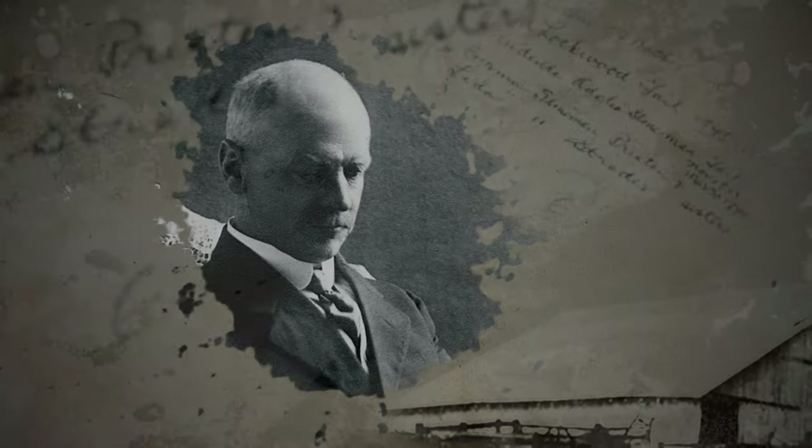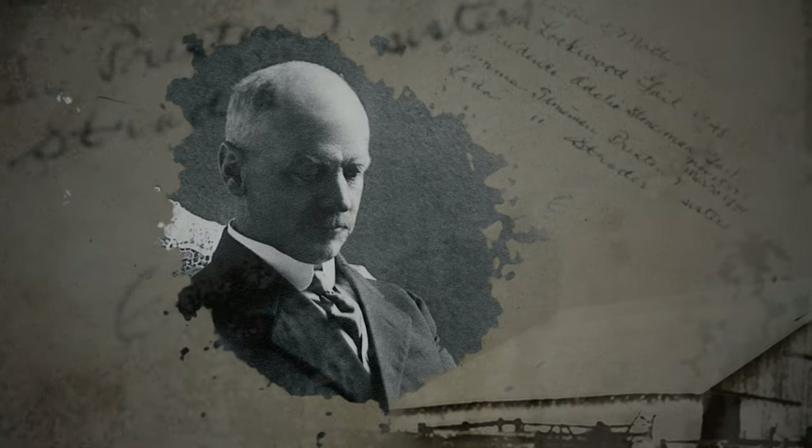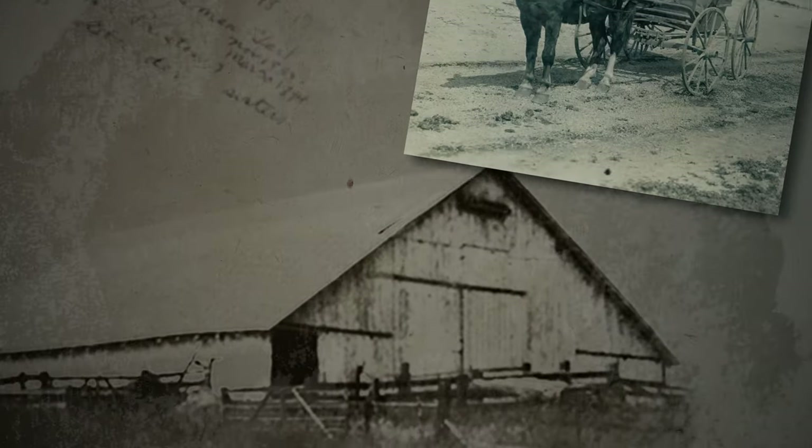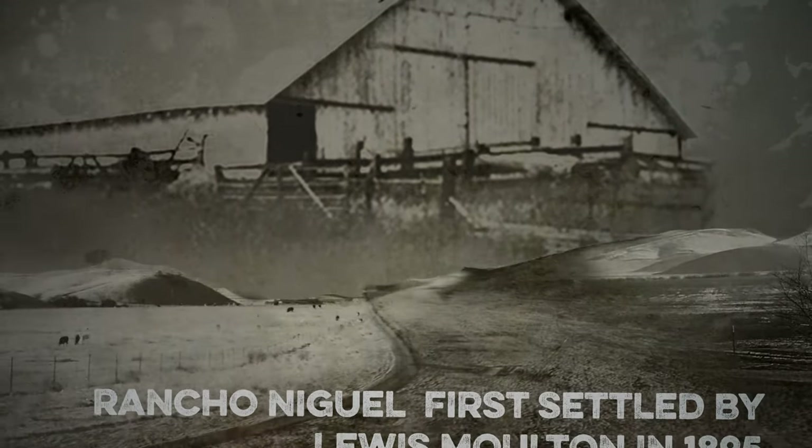Moulton ranching began in the late 1800s. I believe it was 1874 when Louis Fennell Moulton first came out west. He came on a steamer ship from Boston. He started as just a shepherd working for someone else, but later he was able to borrow money and buy some land on what was Rancho Niguel.